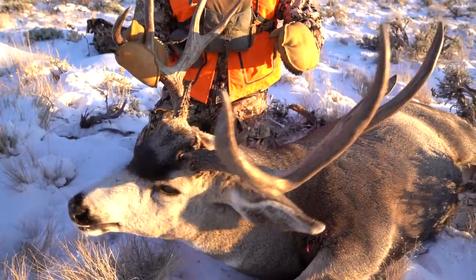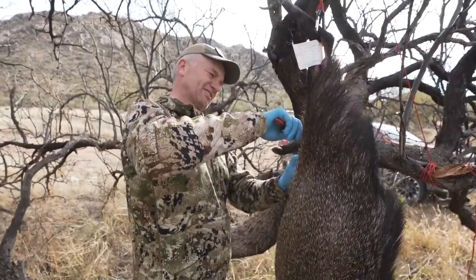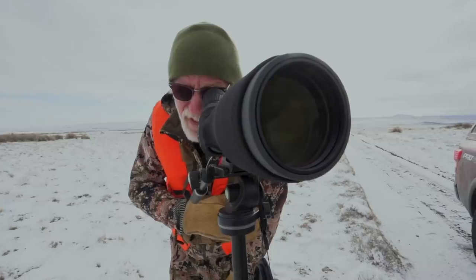Since we already have licenses for javelina and coues deer hunting, we'd be crazy not to apply for elk too — and vice versa. Looking at our group's odds in Arizona this year, they're not great. Our best chances are actually Uncle Larry, who's a resident with eight points, and Matthew, who's a non-resident with seven points — some of those late rifle tags would be near-guaranteed for them. That's a wrap — thanks for watching!